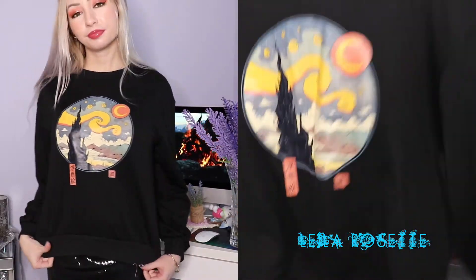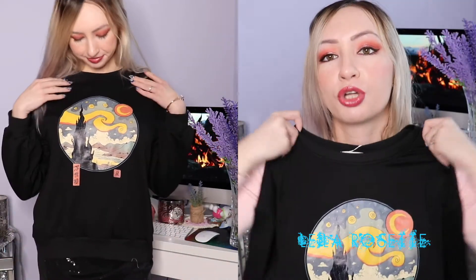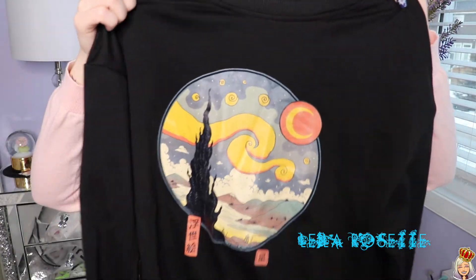Next up is this piece from Romwe — it's from their creator's collaboration. I wish they would write it on the tag so I would know exactly which creator it was. But it's just a really cute little sweater. You guys know I love graphic sweaters and collaborations. I feel like they do a really good job with their collabs on Romwe. I really like the design on here — it's very whimsical and mystical. I really like how the moon looks. I just really like the sweater and I cannot wait to wear it.